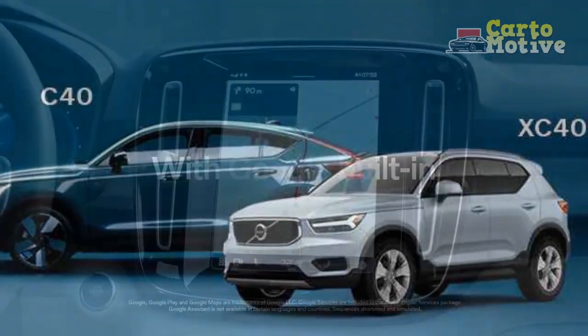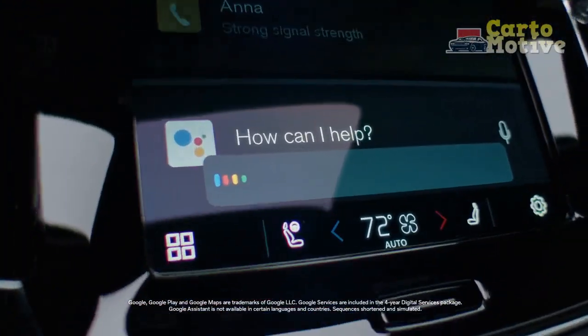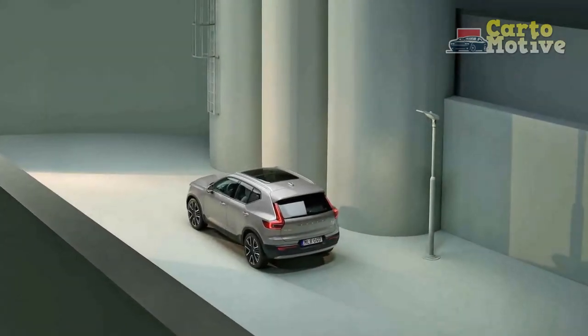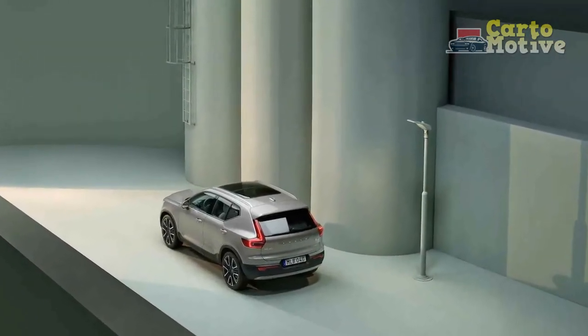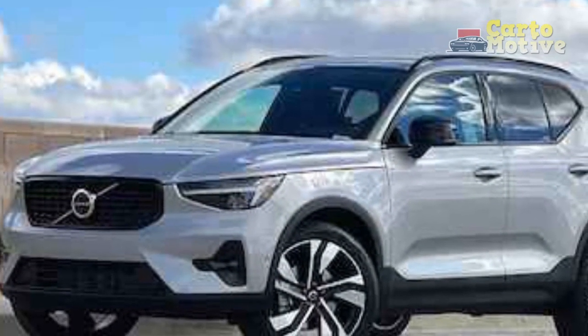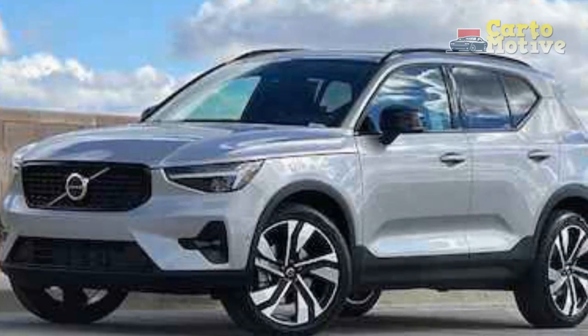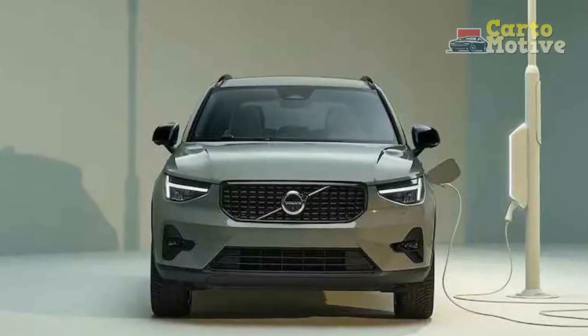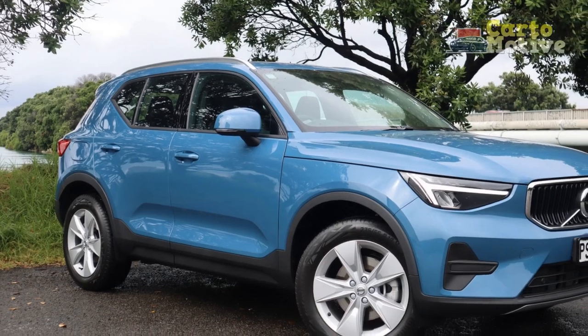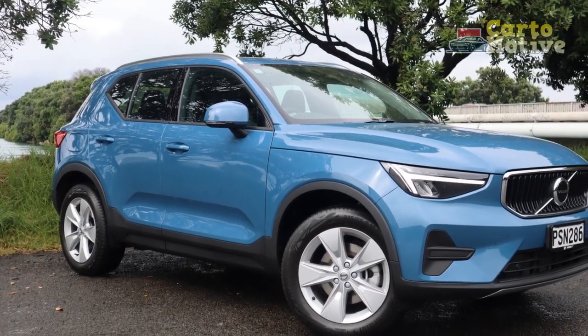2023 Volvo XC40 Handling and Driving Impressions. The base B4 engine with 194 hp and 221 lb-ft of torque offers decent low-down pull, but don't expect energetic acceleration — it's best avoided if you demand an enthusiastic powertrain. The B5 does much better and with 247 hp gets the crossover up and running much quicker. The turbocharged 2.0-liter four-cylinder is a bit coarse and can become vocal when working hard. Luckily, the automatic transmission plays well with both engines and nearly always picks the correct gear promptly and with commendable smoothness, keeping the engine in the meat of its torque band.